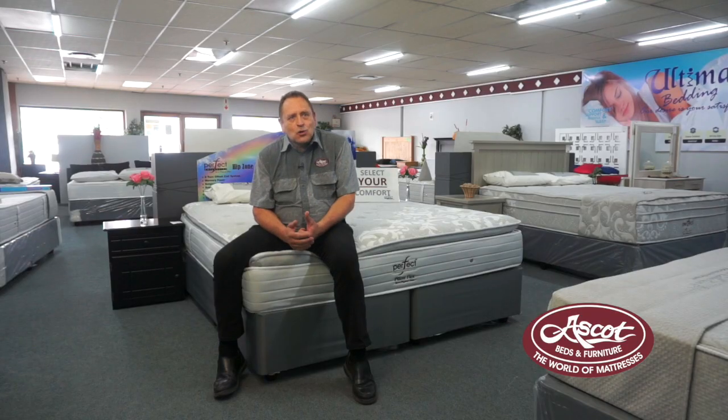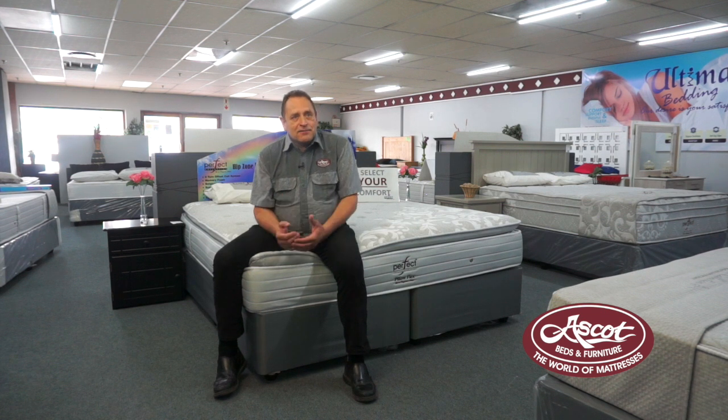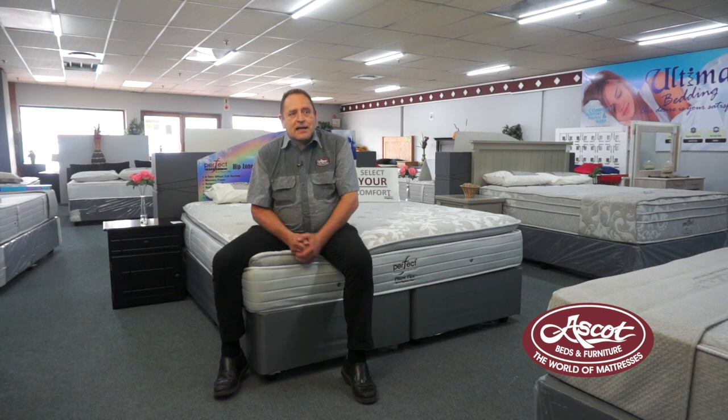That is the reason why the Perfect Collection is one of our top selling mattress ranges in our company. The nice thing about it is it's available in all sizes — single, three-quarter, double, queen, king size even — and it's available in the longer version, the extra length version.